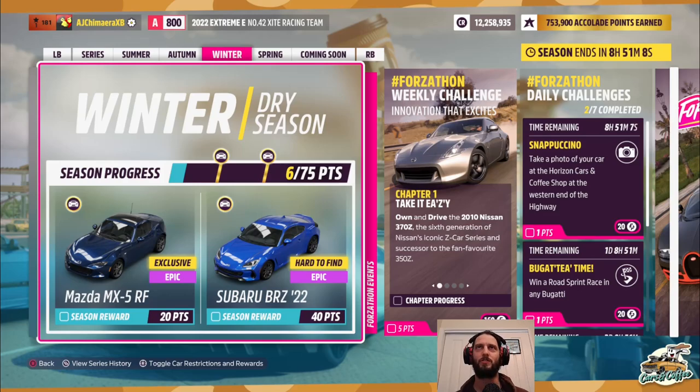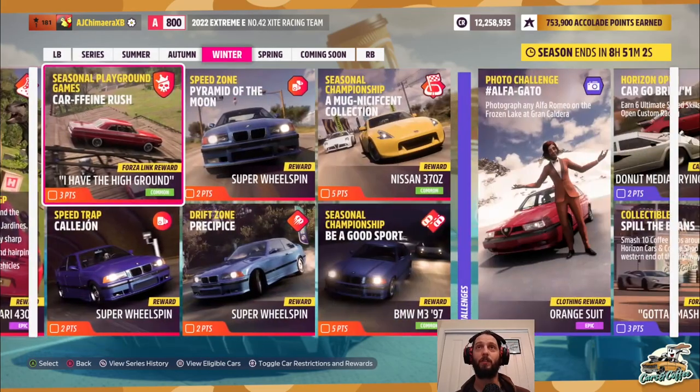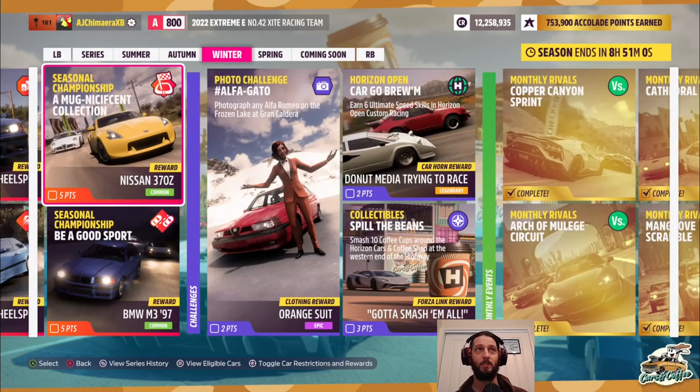So first things first, we should do the weekly challenge which requires a 2010 Nissan 370Z. The best way to get one of those is actually one of the seasonal championships, for which the reward is the Nissan 370Z.